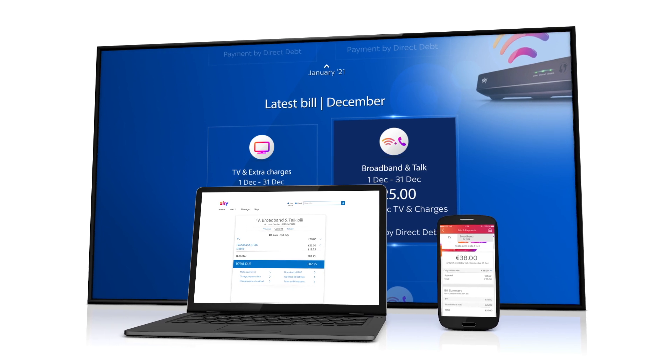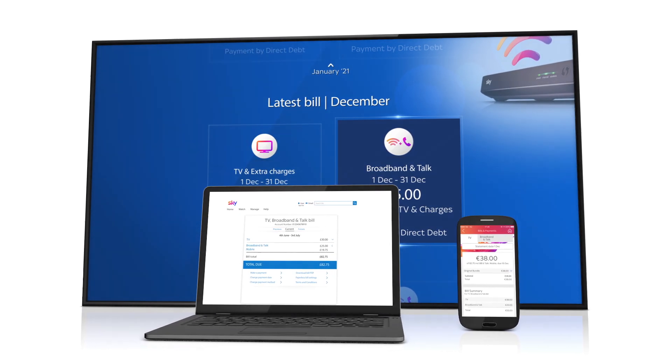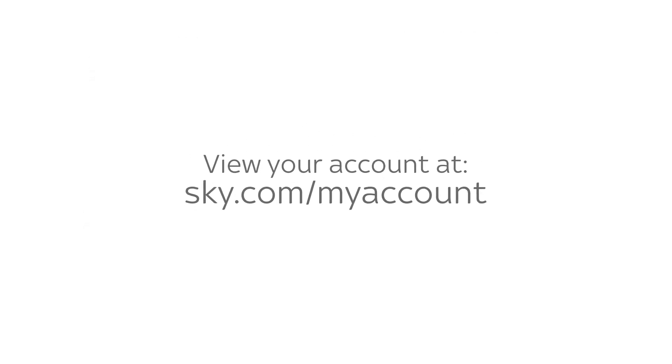You can see your bill on the MySky app, on your Sky box, or at sky.com/my-account.